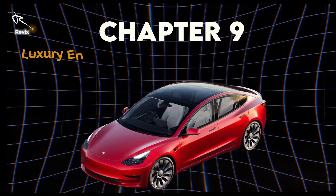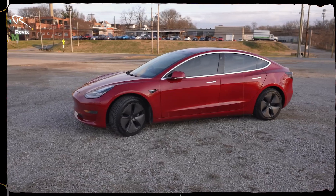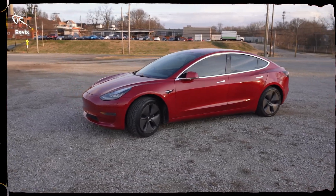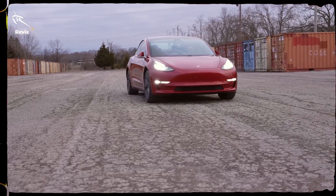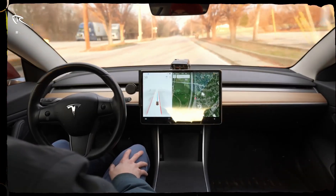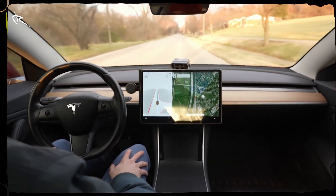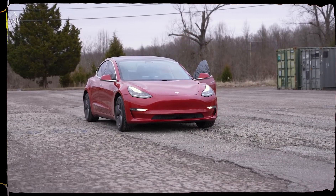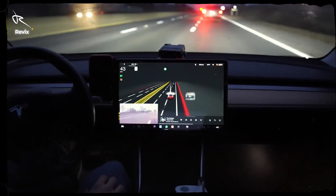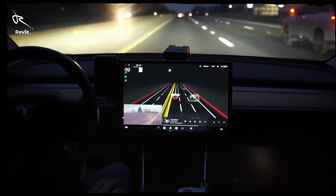Chapter 9: Luxury Entertainment — A Symphony on Wheels. Every great ride deserves a soundtrack, and the Model 3's premium audio system delivers studio-quality sound. Feel like watching a movie? Park and stream your favorite shows right from the touchscreen. Or sync up with your smartphone and enjoy your playlists with immersive, crystal-clear audio. This isn't just a sound system — it's like having a live concert in your car.